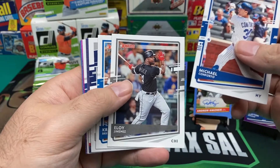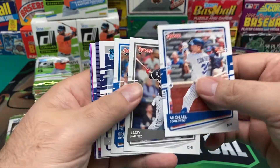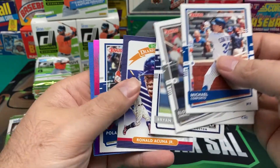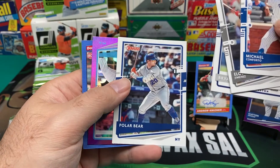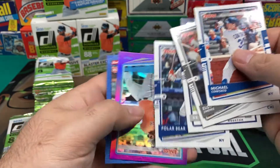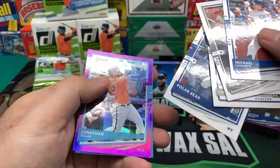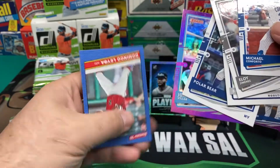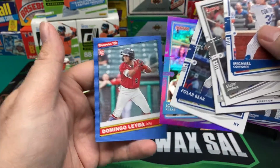Michael Conforto, Eloy Jimenez — he's been tearing it up lately. Kris Bryant, Brian Abreu, Ronald Acuna Jr. Polar Bear — oh, there's the Pete Alonso variation there. Polar Bear Pete. And Hollow Purple, Jonathan Villar. And Domingo Leyba.